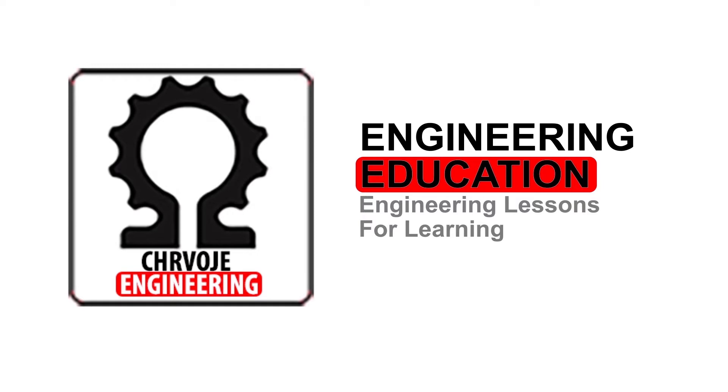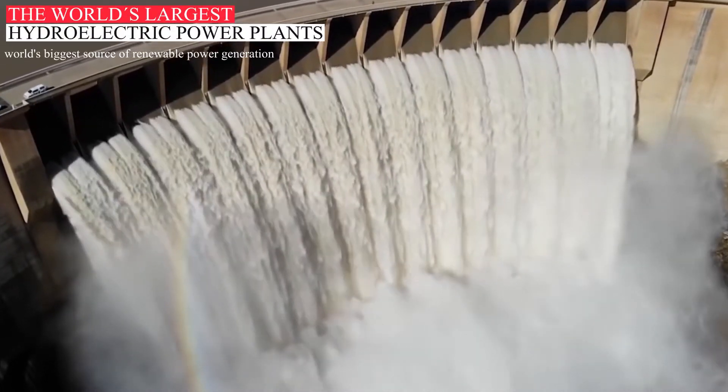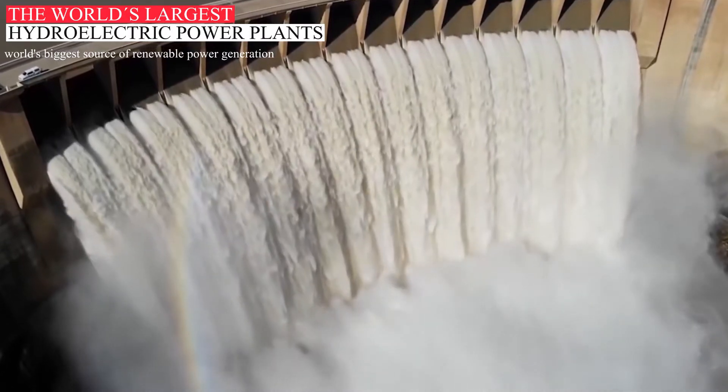Hi and welcome back to my YouTube channel. Hydroelectric power, sometimes referred to as hydroelectricity, is dependent on moving water.